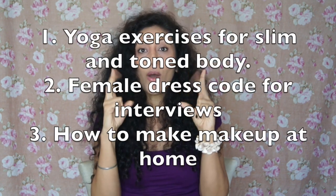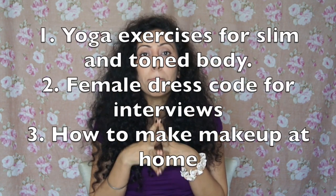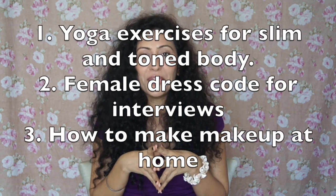That's it for today's video. I hope you liked these easy secrets of Anushka Shetty. If you have any other actress in mind whose secrets you want to know, please write her name in the comment section below. Every month I make a video of your choice, so this time I'm giving you three topics for the month of June: number one, yoga exercises for a slim and toned body; number two, female dress code for interviews; and number three, how to make makeup at home. Write number one, two, or three — whichever gets the most comments or likes, I'll make that video. You can reach me in the comments or on my Facebook, Instagram, and Snapchat.